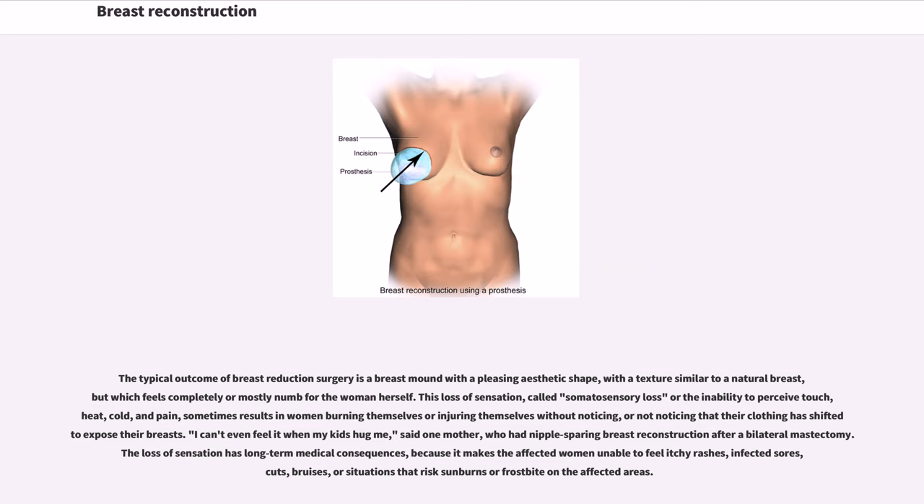"I can't even feel it when my kids hug me," said one mother who had nipple-sparing breast reconstruction after a bilateral mastectomy. The loss of sensation has long-term medical consequences, because it makes the affected women unable to feel itchy rashes, infected sores, cuts, bruises, or situations that risk sunburns or frostbite on the affected areas.